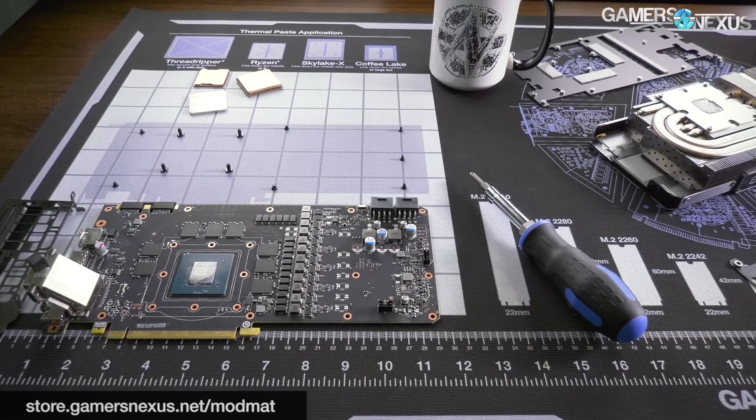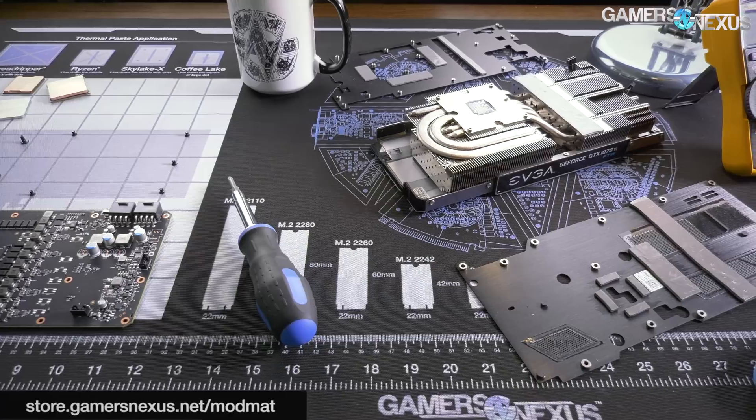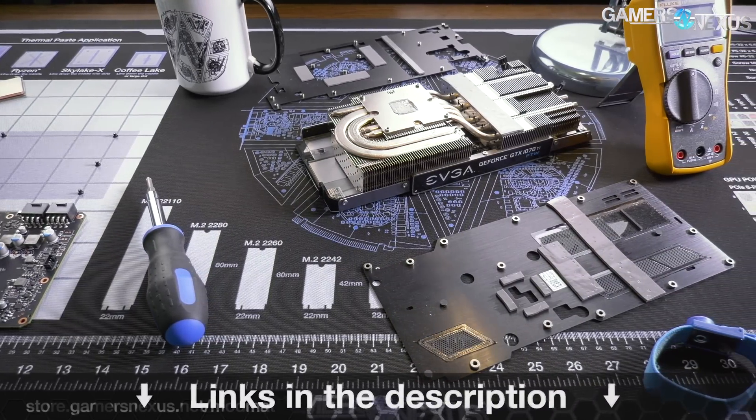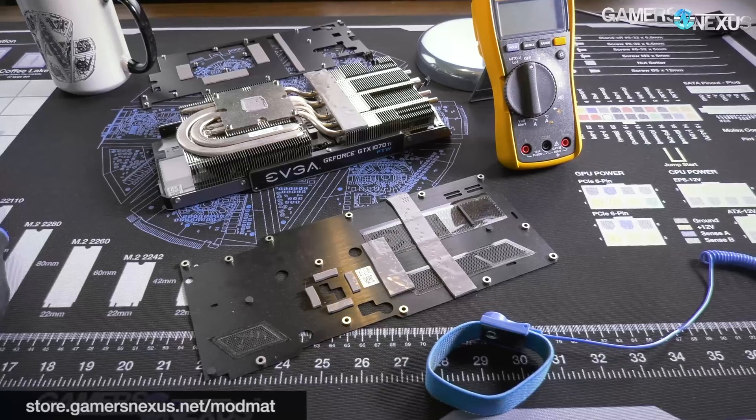Subscribe for more, as always. Go to store.gamersnexus.net to pick up a mod mat like the one on the table. Go to patreon.com/gamersnexus to help us out directly and join our Patreon Discord, where I hang out for part of the day and talk with people. I'll see you all next time.